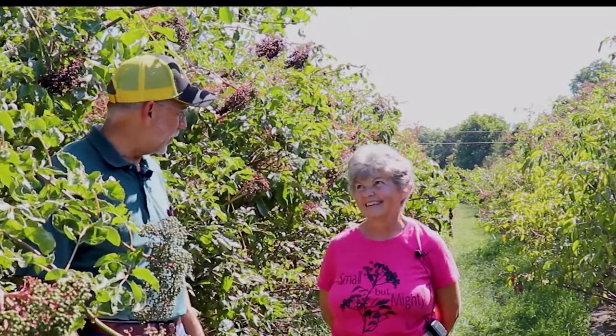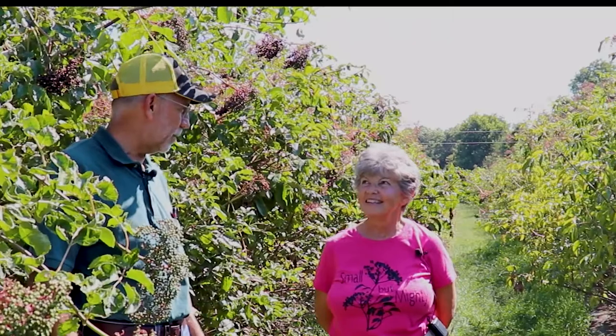I'm Patrick Byers, Horticulture Field Specialist with University of Missouri Extension, and I'm so excited to be out here in an elderberry planting and to be interviewing one of the most innovative elderberry growers that I know — that's Sherry Hagenhoff. Sherry, would you like to introduce yourself and tell us about the farm?